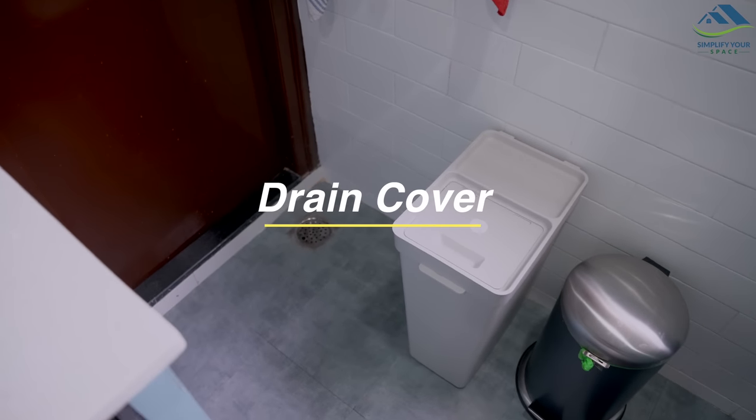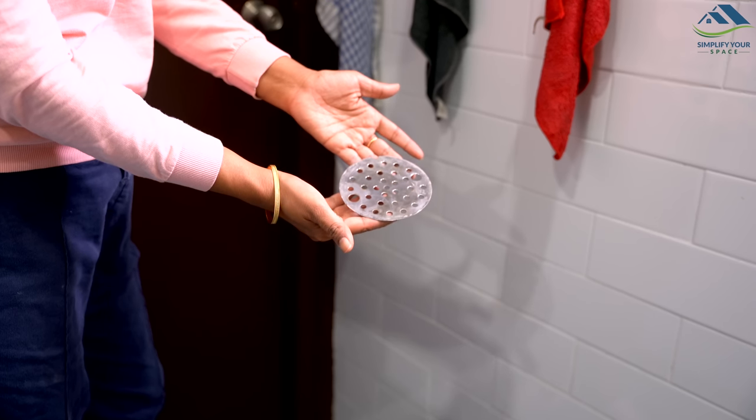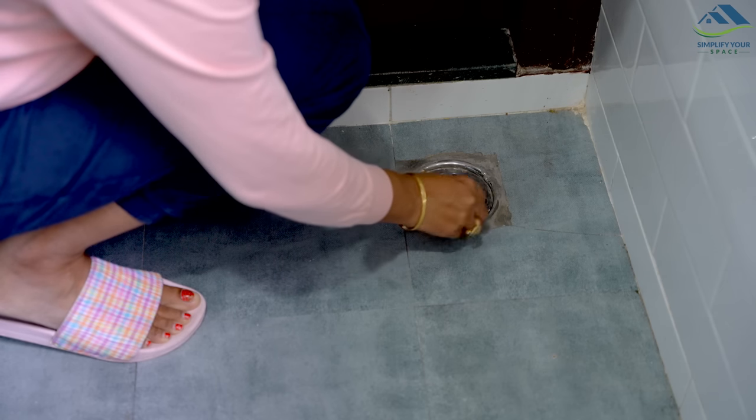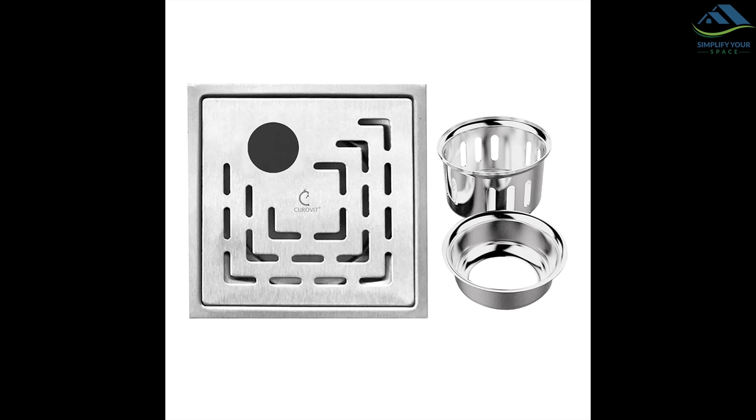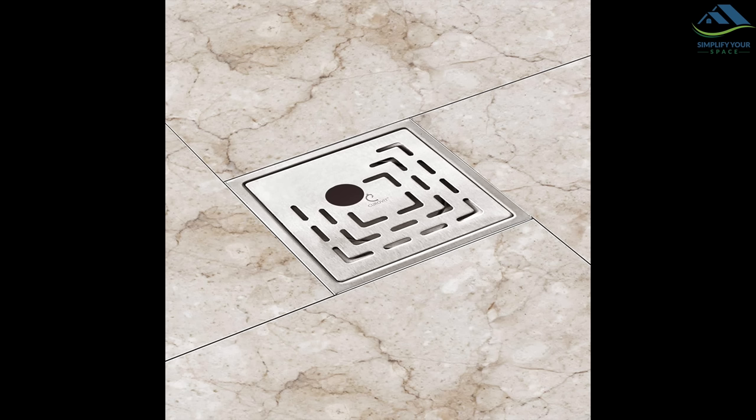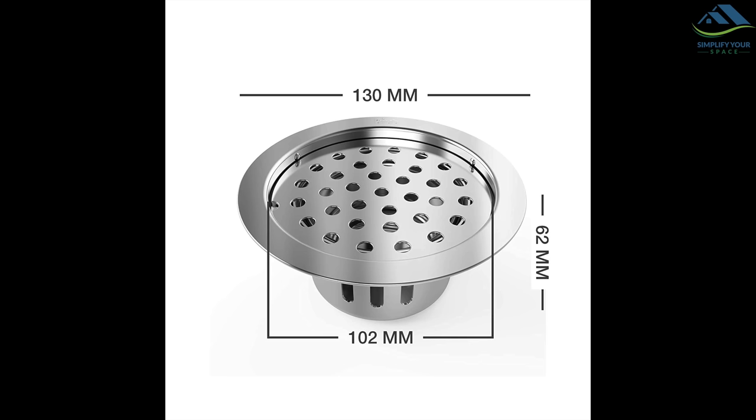Covering the drain keeps flies and insects away. However, if the cockroach problem is serious, you may opt to install anti-cockroach drain traps in your home. There is plenty of variety available in the market — I have mentioned a few online links in the description box. Ensure to check the size before ordering.